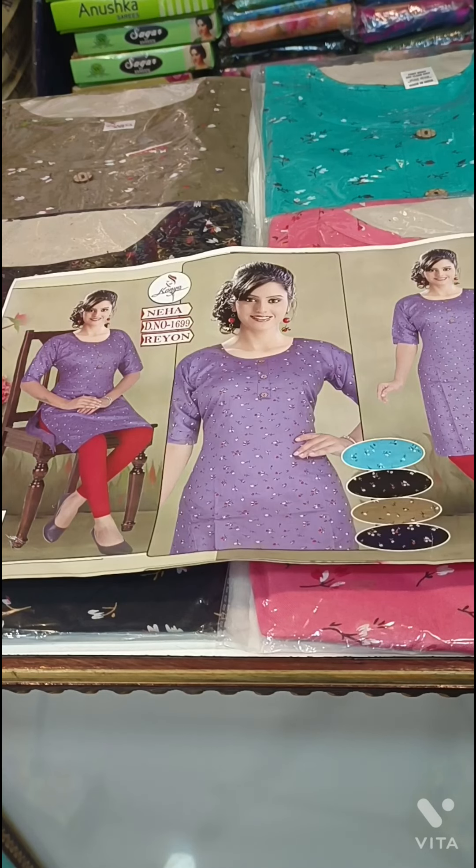Hi friends, welcome to my channel, Tresha Ivinaika Collections. Today I am going to show you a special offer of tops collection.